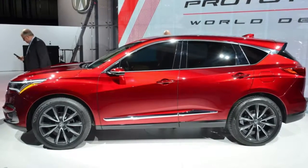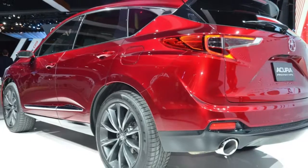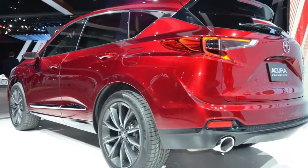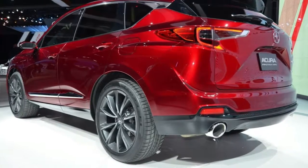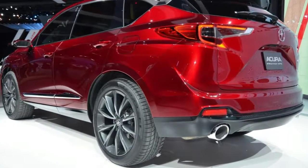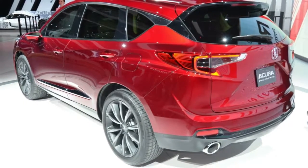On a styling front, Acura hasn't held back in transforming the vehicle's body. The RDX prototype adopts the brand's latest design language and scoffs in the face of the subtle and curvaceous crossovers on the market. It bears resemblances to other models in the Acura family but is much edgier and assured to split opinion.